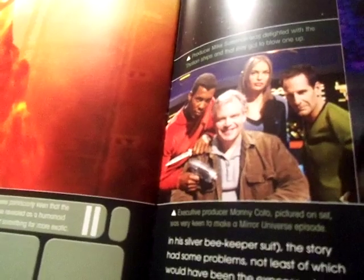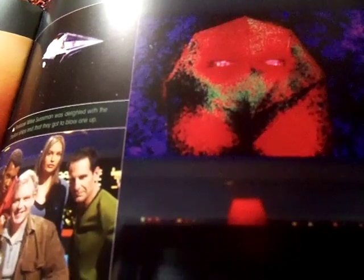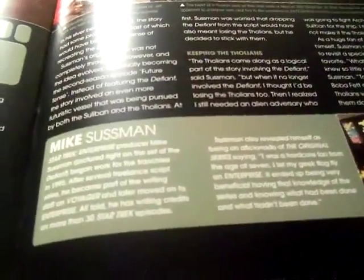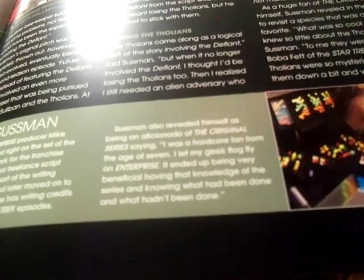Executive producer Manny Cotto was very keen to make a mirror universe episode — that would be a huge honor. The head of the Tholian seen in the original series, where the view screen image appeared to shimmer with heat, led the Enterprise team to establish that they lived in incredibly hot environments. Mike Sussman began work on the franchise in 1995 during Voyager's time, later became part of the writing staff on Voyager, and then moved to Enterprise, accumulating writing credits on more than 30 episodes.